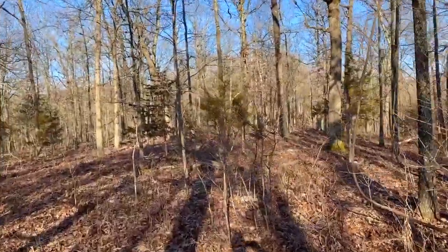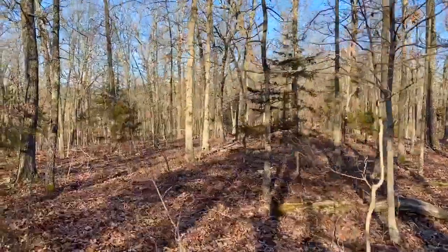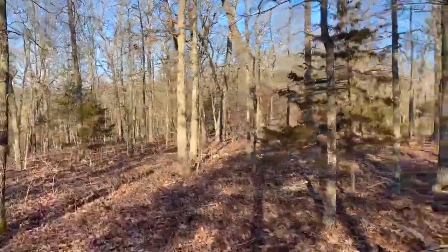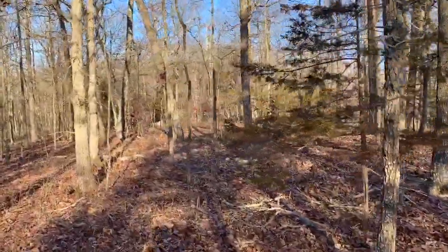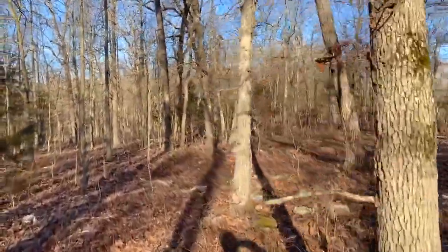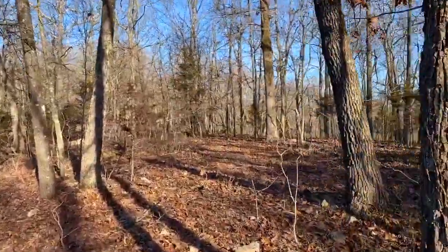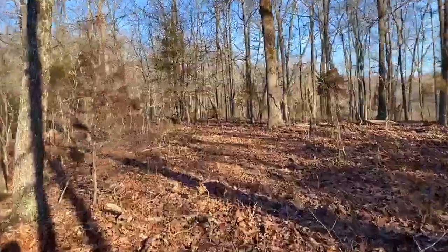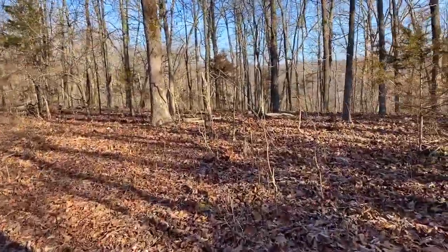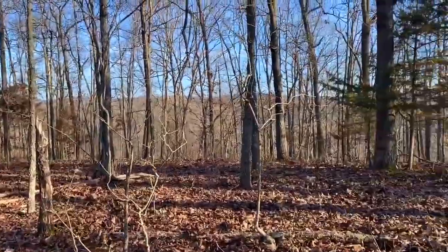We're seeing deer sign everywhere — scrapes and rubs. We did see six or seven deer driving in here this morning. There's quite a bit of large timber out here as well.